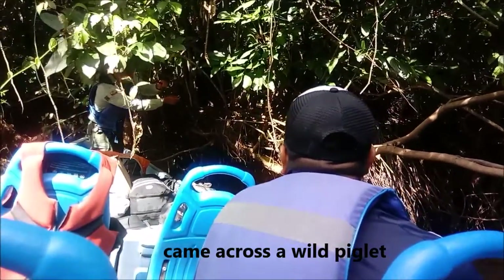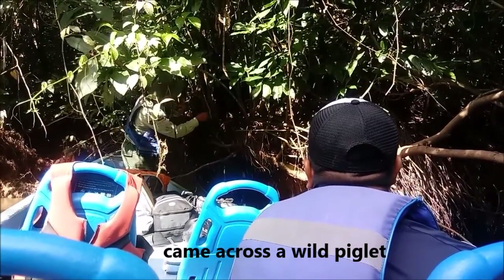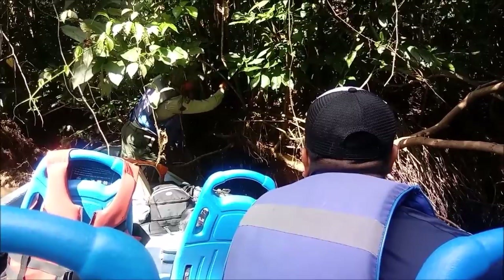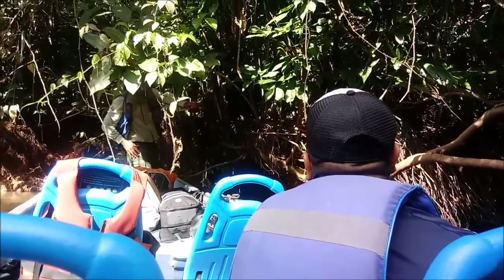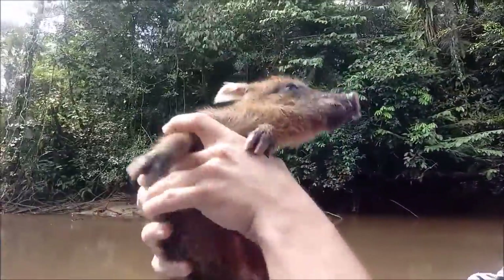We're going to find you a family. It's a baby — look, the umbilical cord is still fresh.